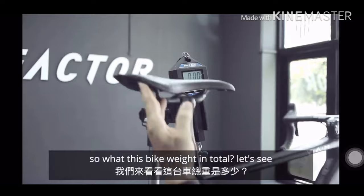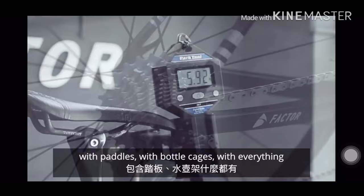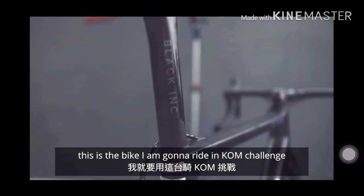So what does the bike weigh in total? We are having a 5.9 kilo bike — with pedals, with bottle cages, with everything. This is the bike I am going to ride for the KM Challenge, and let's hope it's fast.